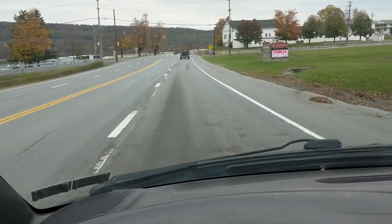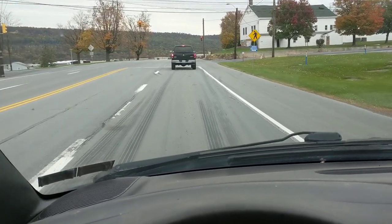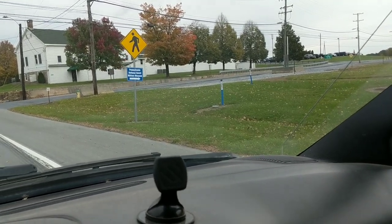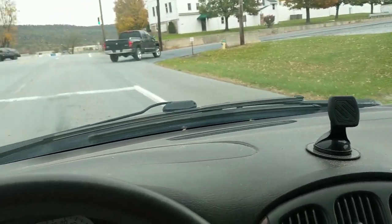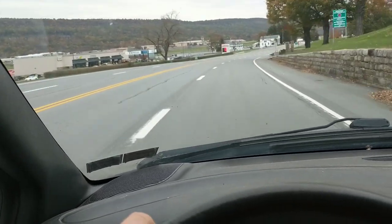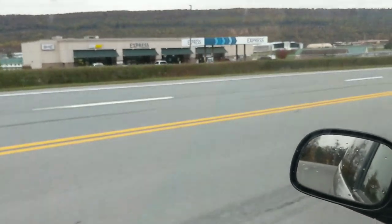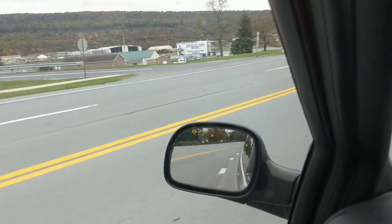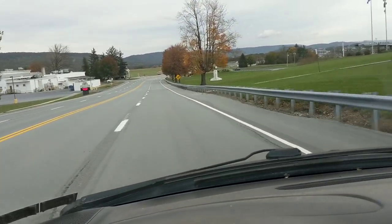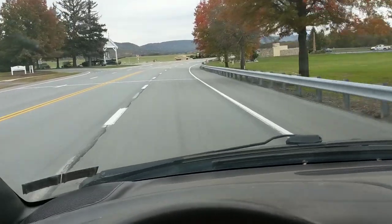This was Indiantown Gap. It was started in 1931 under the recommendation of General Edward Martin — I'll put a picture up of him at some point. I believe there's a building here somewhere that is like a National Guard museum, which we will try to stop at. The original National Guard training center had been in Mount Gretna, but it outgrew it, so he recommended they find a new place. Fort Indiantown Gap was chosen, and in 1940 they leased it to the federal government because of the onset of World War II and used it as a training center.